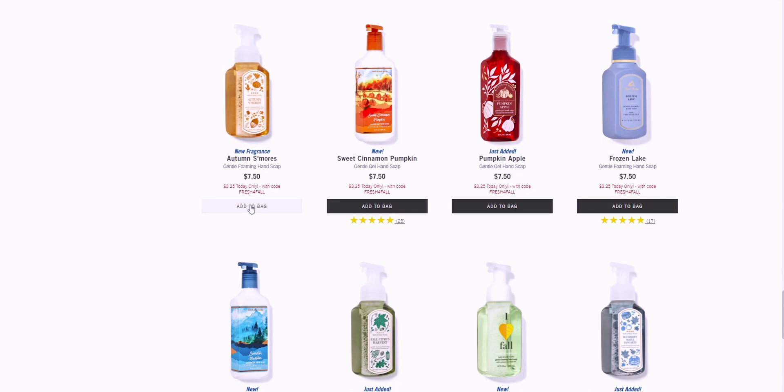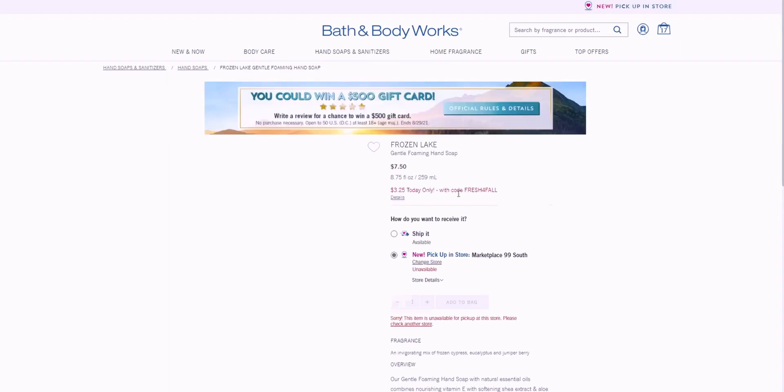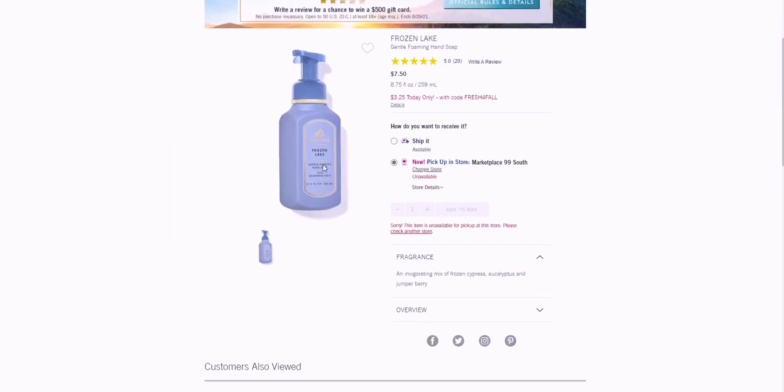I also like clean-scented soaps like Frozen Lake. This one reminds me of Elsa from Frozen — the color of her dress — and also Cinderella because of that same blue. It's a very unique blue and that's what it reminds me of with those Disney movies.